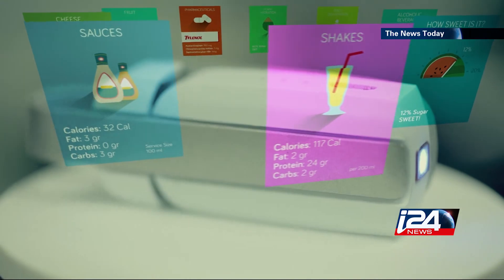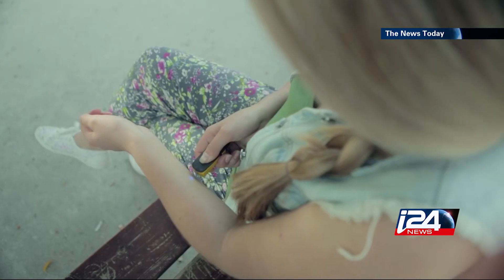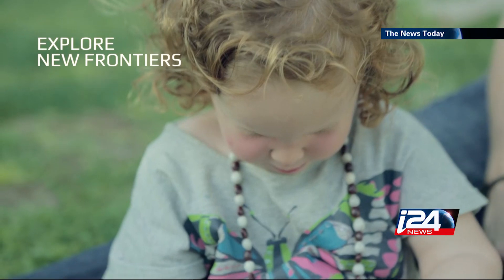SCiO will eventually be available in stores. Its users will then be able to satisfy their curiosity, one scan at a time.